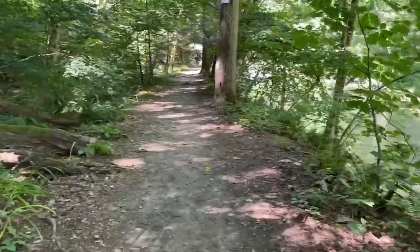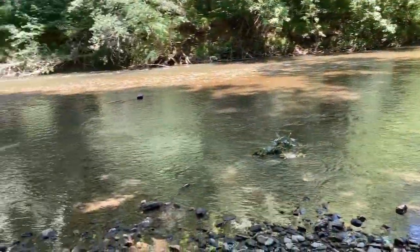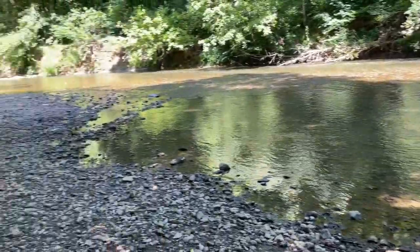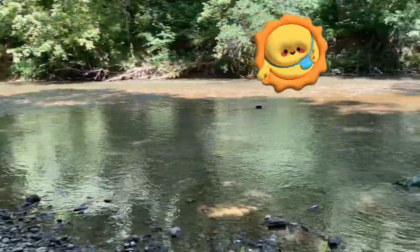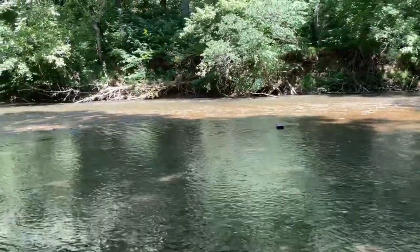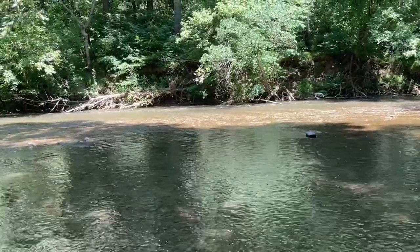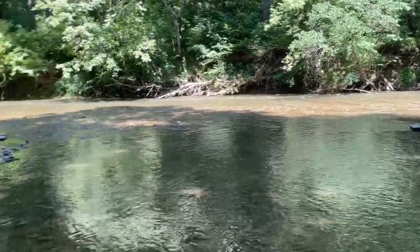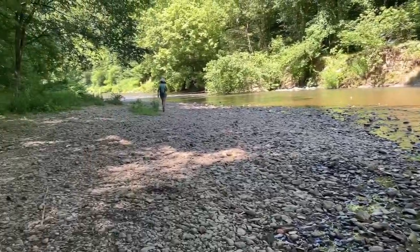I'm loving it. Came down another little side path and this is a nice little, almost like a beach here. You can get into the water — the water is very shallow, you can see the bottom the whole way across. And there's a little bit of turbulence over there that's fast, but I don't think it's anything deep. I love it — this is so cool, I'm so glad I came here today.